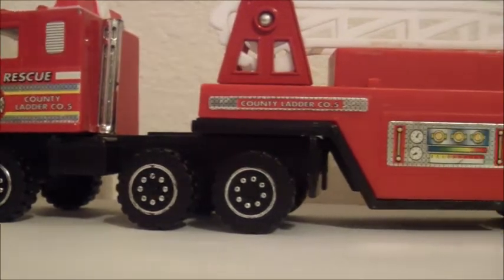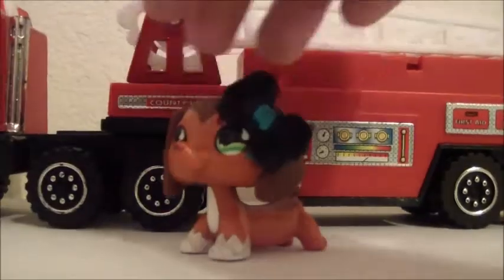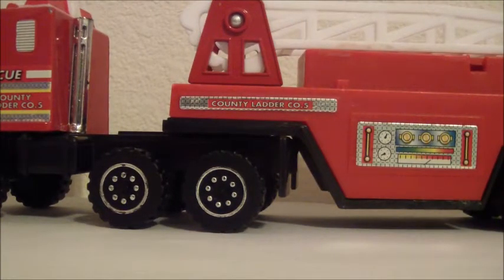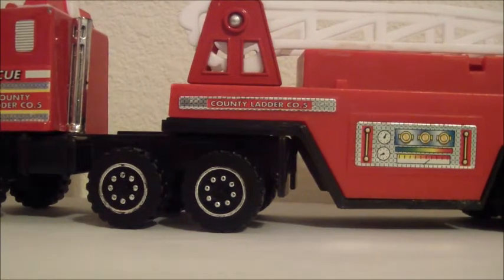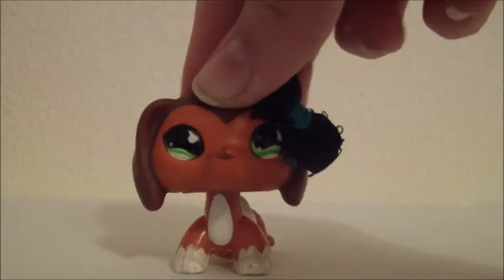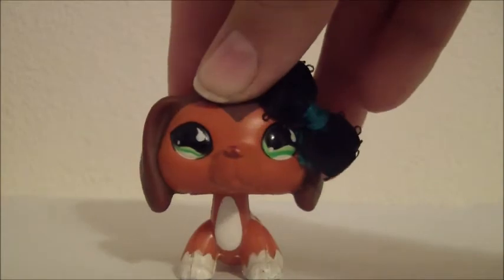The last thing is actually this fire truck. I went to the thrift store looking for a car that would kind of fit in LPS, and you'll see this truck in one of my upcoming videos. It's the only reason why I went to the thrift store, and therefore it's how I found the LPS lot that I got. So now let's get to the pets — the rarest will be at the end.